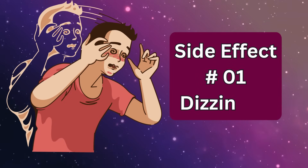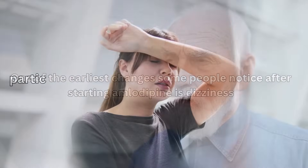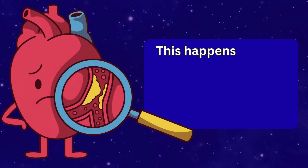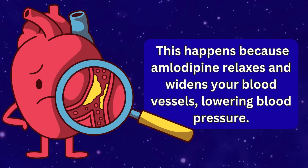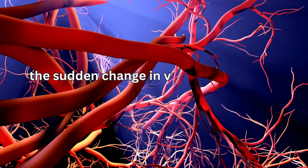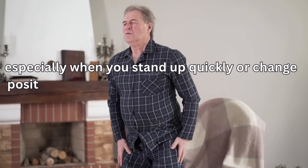Side effect number one: dizziness. One of the earliest changes some people notice after starting amlodipine is dizziness, particularly within the first few days or weeks. This happens because amlodipine relaxes and widens your blood vessels, lowering blood pressure. While this is exactly what it's prescribed to do, the sudden change in vascular tone can momentarily reduce blood flow to the brain, especially when you stand up quickly or change position suddenly.